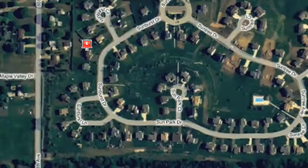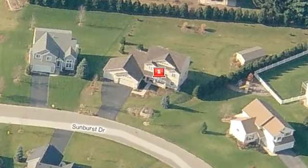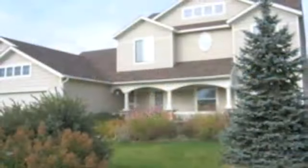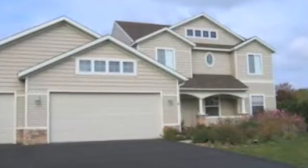Welcome to 1921 Sunburst Drive in Sundance Estates in Zeeland, Michigan. This beautiful four-bedroom, two-and-a-half bath house sits on a large lot. The home has been well-maintained and is ready to move in.